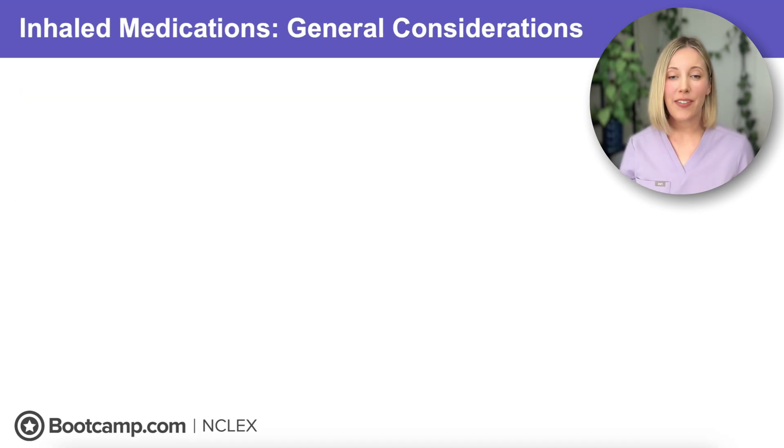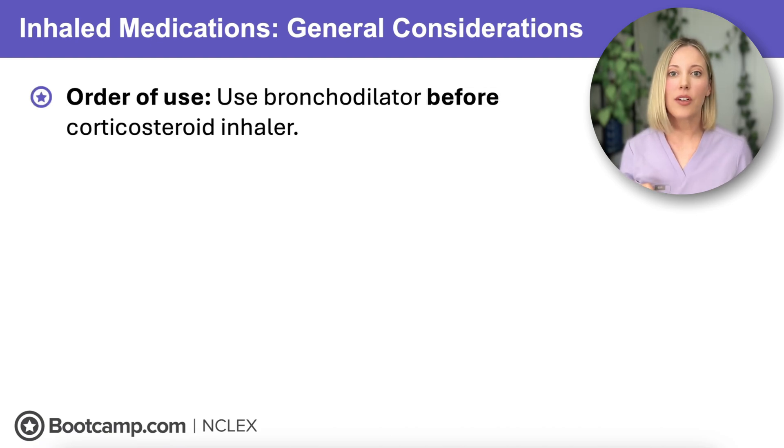Before we get into specific medication classes, there are three big considerations for inhaled medications that the NCLEX is going to want you to know. The first is that order of use is really important. If you're giving two inhalers, make sure to use the bronchodilator first before the inhaled corticosteroid. This ensures that those airways are nice and open so that when you give the inhaled corticosteroid, it can get deeper into the lungs and more effectively reduce inflammation.